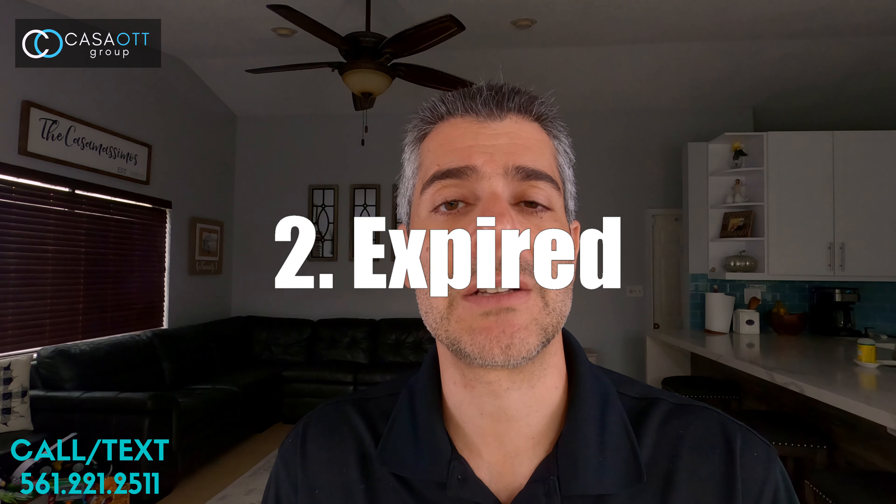Number one, we have active status. Active is probably the easiest one because it simply means that it is currently for sale, not under contract. So if you're a buyer, you need to get your tail into that home, look at it, and if you like it, put an offer.